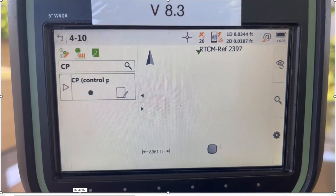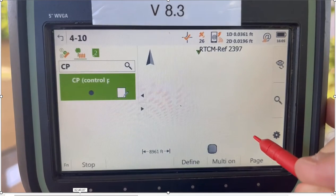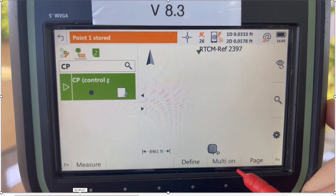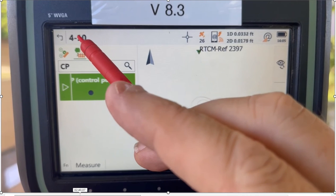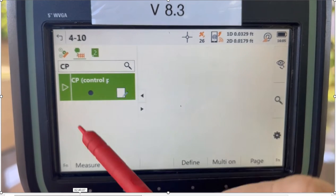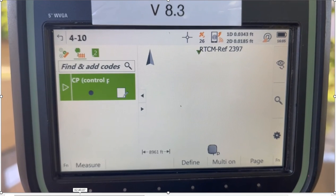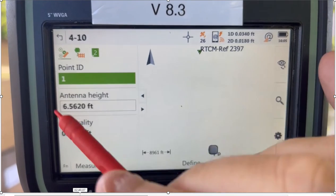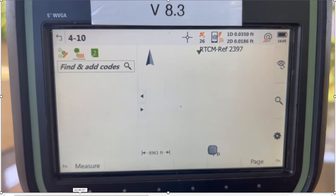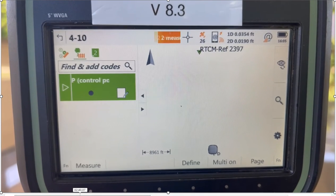To take a shot: right now we have tilt, the compensation is off — we'll say yes and take a shot, then store that point. Up here it shows the job we're doing, 4-10. I can click on here and it'll show the base station and the first point that we shot in. If I want to shoot that point again and average it, I can hit Function, Tools, and hit Closest Point. It'll take me back to point number one, the code is sticky, and we'll take a shot again — point stored.